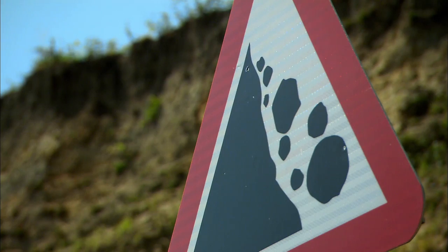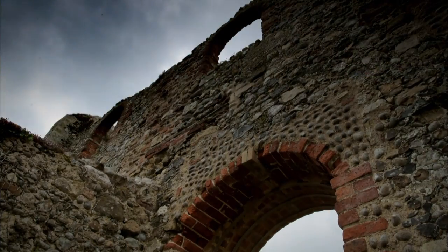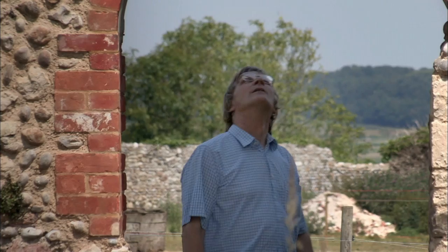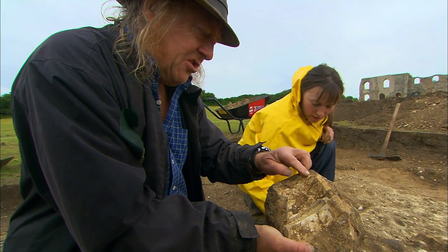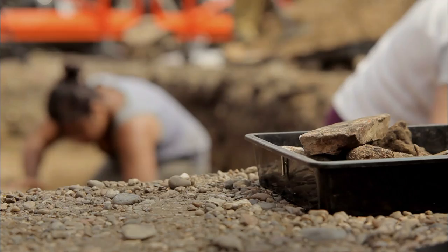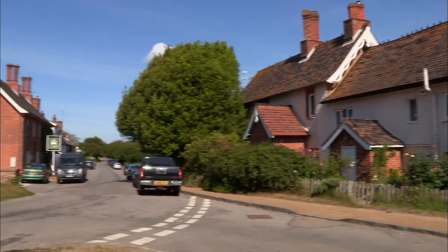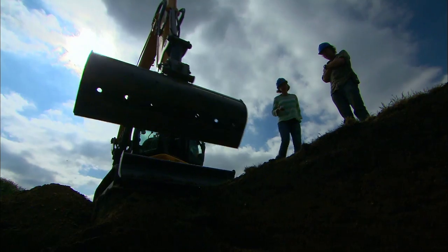What remains won't be here for much longer. So before it's all washed away, and with the help of some very modern technology, we're going to piece together the few remaining fragments to recreate medieval Dunwich. But not only that, we're also going to try to prove what no one's ever been able to prove before — that Dunwich actually flourished as a major Anglo-Saxon port long before medieval times.